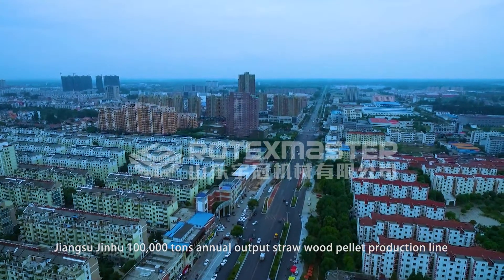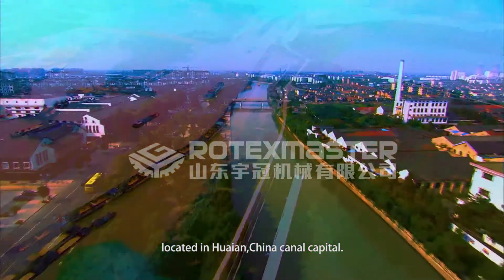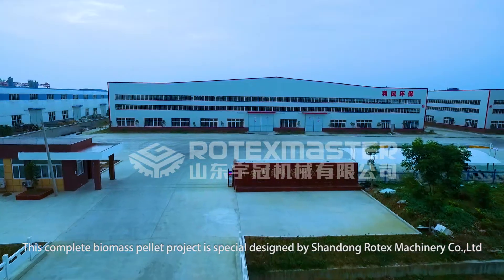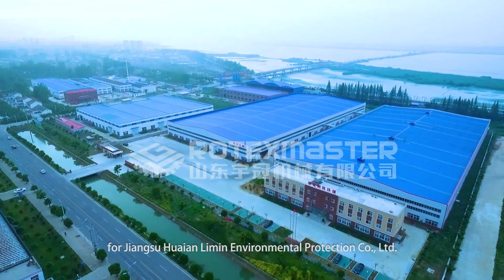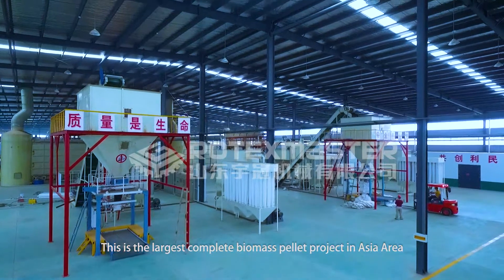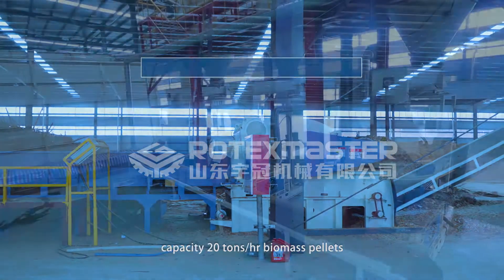Jiangsu Jinghu 100,000 Tons Annual Straw Pellet Pilot Production Line, located in Huai'an, China Canal Capital. This complete biomass pilot project is specially designed by Shandong Rotax Machinery Co. Ltd. for Jiangsu-Huai'an Limin Environmental Protection Co. Ltd. This is the largest complete biomass pilot project in the Asia area, with an annual processing capacity of 500,000 tons of waste straw.